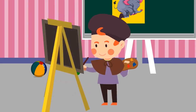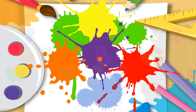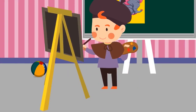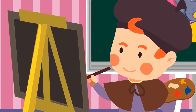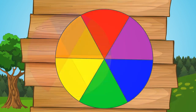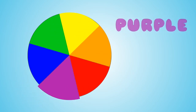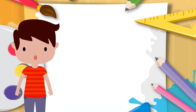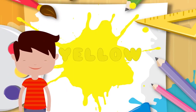Should we spin the color wheel again? Let's spin the color wheel and see where it lands. Red, orange, yellow, green, blue, purple — and that's the color wheel. What color did the color wheel land on? That's right, yellow.